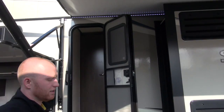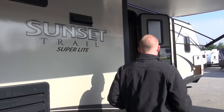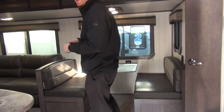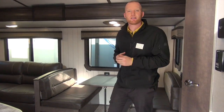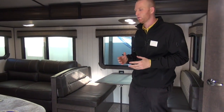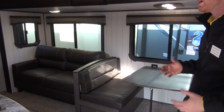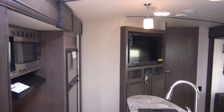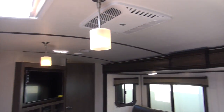Let's go inside and take a look at this Sunset Trail. One of the biggest things we've heard throughout the industry in the past couple of years is how dark campers are. Sunset Trail really went out of the way to lighten this camper up — light countertops, light wall boards in the slide outs, even the ceilings. The woodwork is more like a washed stone woodwork. It looks really, really good.